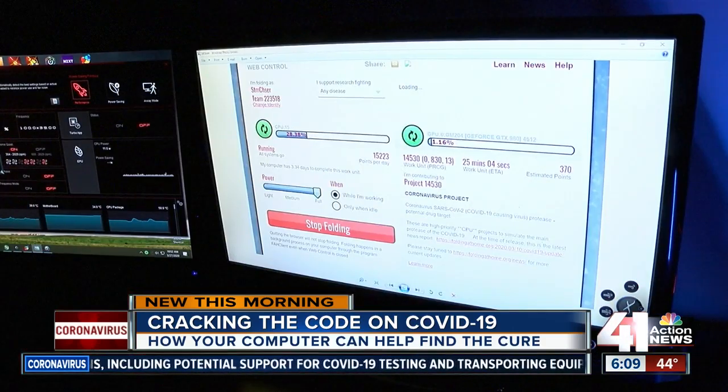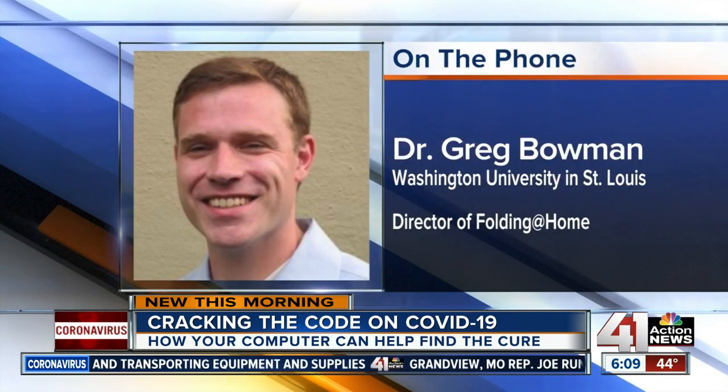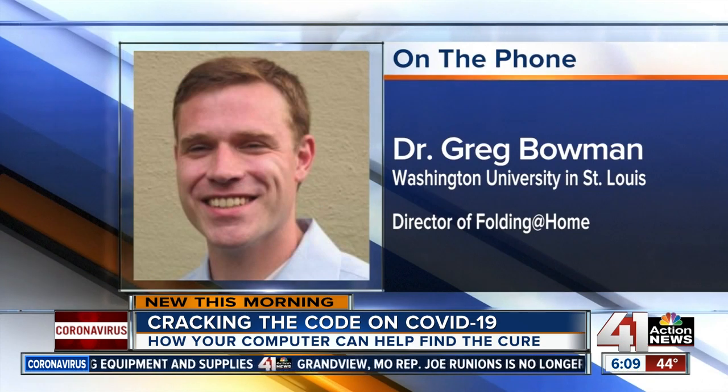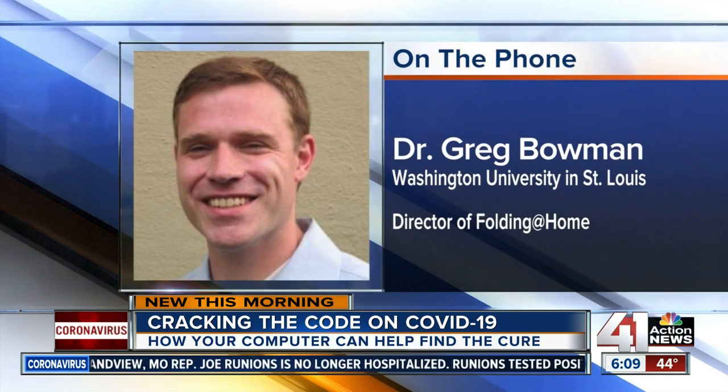We asked researchers what they plan to do with all the information they get from the people who sign up their computers. They said they're planning to put the data out there for other scientists to look at, because given the time-sensitive nature of this, it would be great if someone else found something that they didn't, and together they can make some progress.